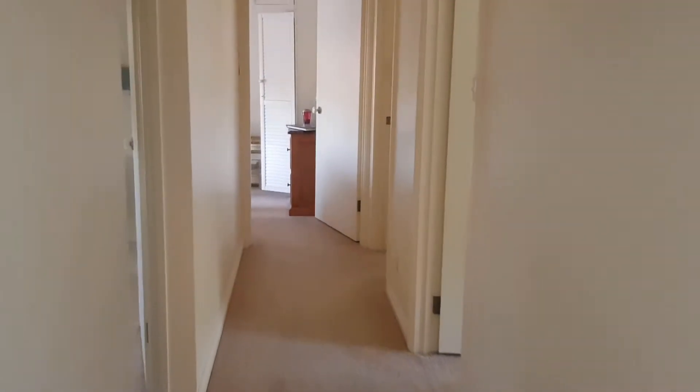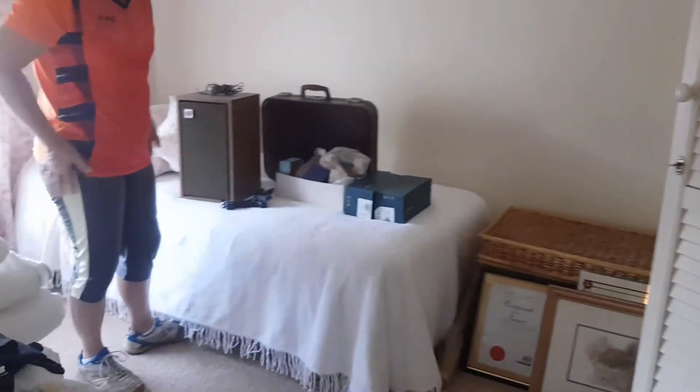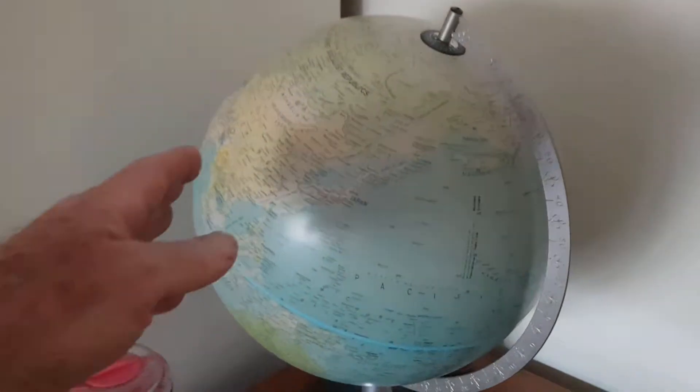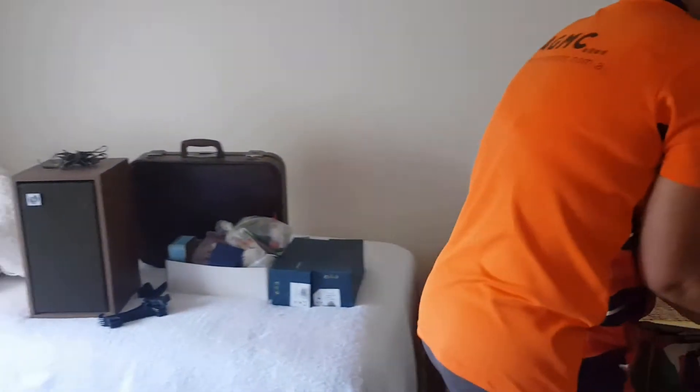Down in the bedrooms there's a few things. There's not a lot of stuff left in the house — it's not cluttered like a lot of the places we go to. There's some nice boxed crystal, some vintage speakers, and I spotted this little globe which is actually a lamp. So we're going to gather all the stuff, make a pile down the other end of the house, and then work out a price.